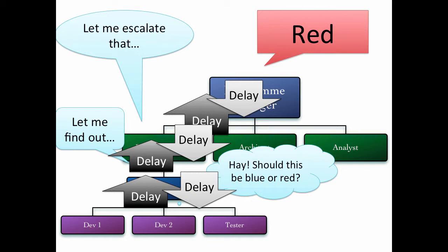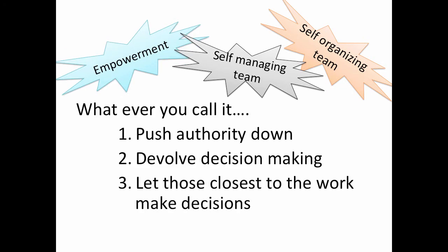So you want to push the authority down. You will hear people talk about self-managing teams, self-organising teams, and my least favourite expression of all, empowerment. I don't care what you call it — the principles are: push authority down, devolve decision-making, and let those closest to the work make the decisions.